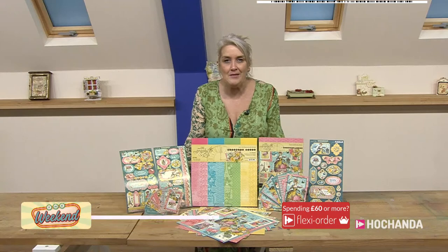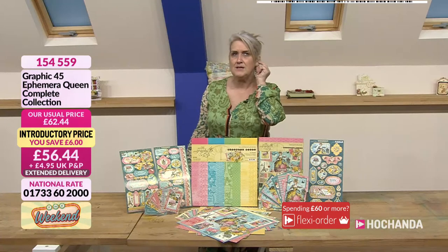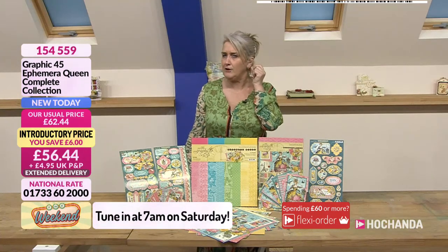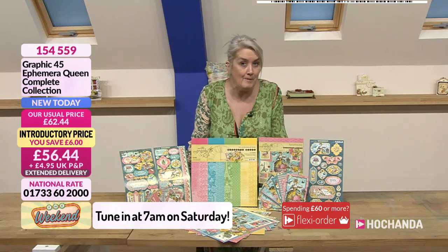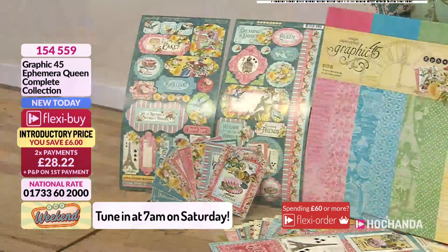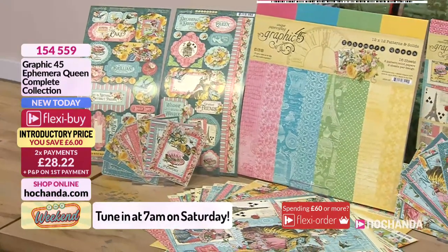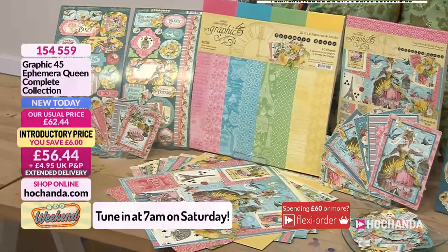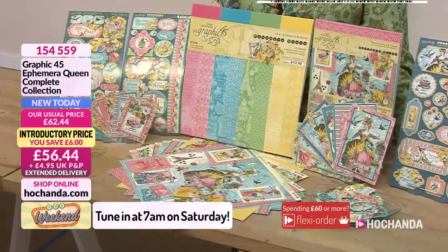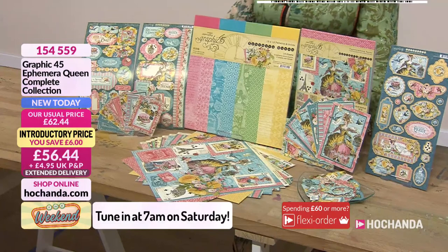Tomorrow morning at seven o'clock, we have got a fabulous show coming up with Tina. She was here before today — I think it might have been five o'clock. You can go back and watch and rewind on that one as well. Have a little look at these — they're beautiful. Two flexi buys at £28.22, all from that wonderful Ephemera Queen collection. Item number 154559. You're going to get your paper pad, 24 sheets, your eight by eights which are double sided, your chipboard elements, and these fabulous postcard-style cards — 32 pieces.